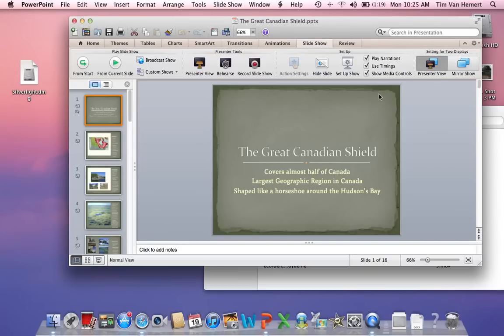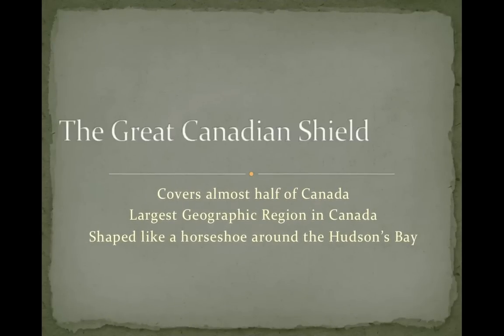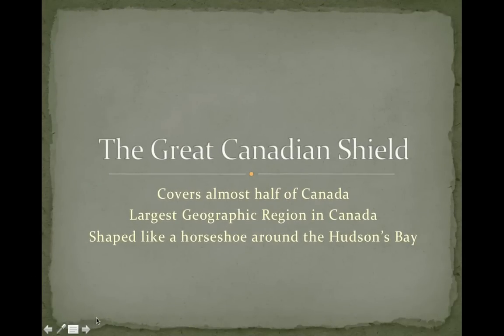And that is the end of our presentation. I hope you learned something about the Great Canadian Shield. Thank you.